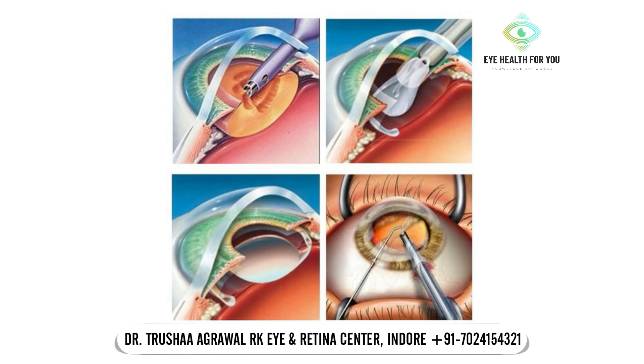Usually, this is a procedure of 5 to 10 minutes, and without injection we can do it easily. Topical cataract surgery is done without injection. Thank you!